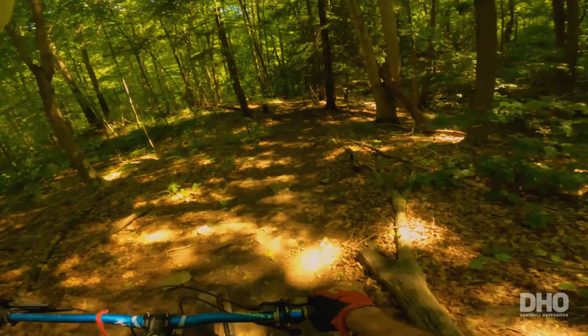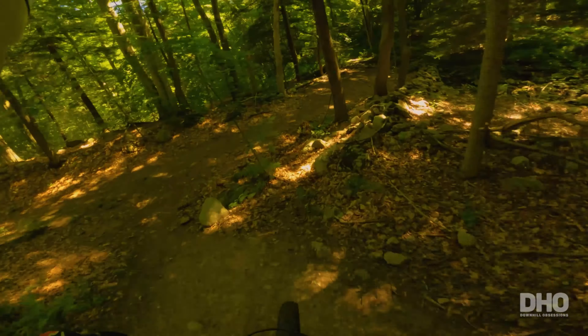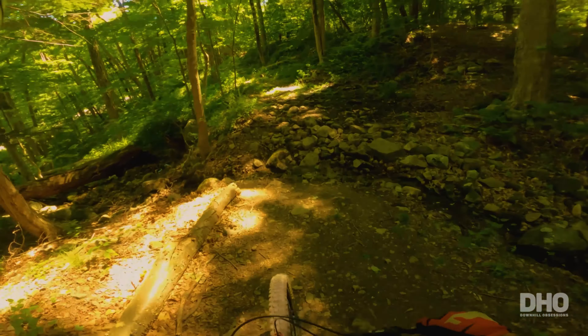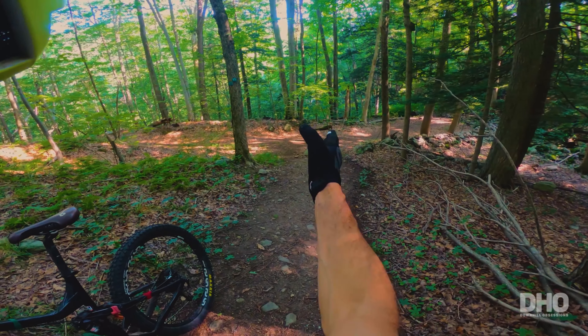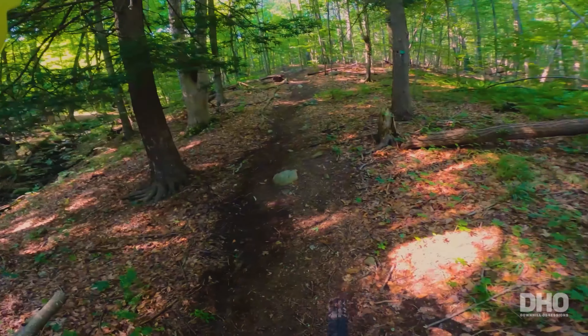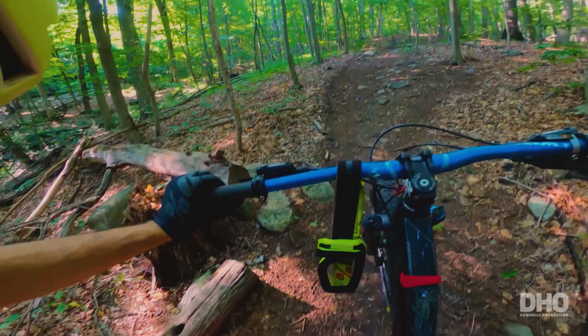There's nothing better than finding a new trail. It's so good. This is the bottom of the trail — it's pretty awesome, right at the entrance. It's going to take a lot of sessions. Now I'm going to section it and focus on a few sections.